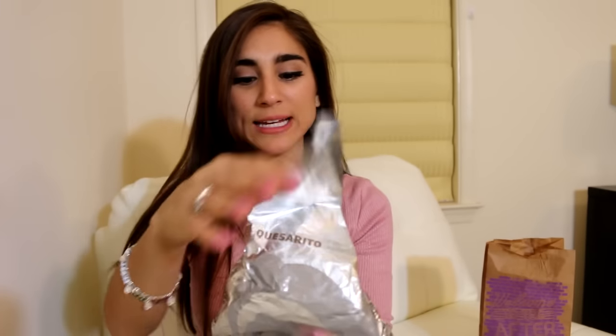So we got a Naked Chicken Chalupa. They're like three — I think it was like $3.50 or $2.50 for me — and they're like 400 calories. So if you're on a diet or just curious about the price and calories, those are them. It comes in a nice silver wrapping that makes you feel like it's special.